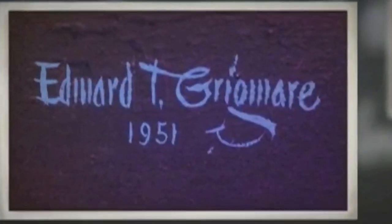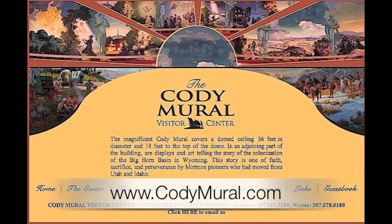Go to the website, get all the good information, look at the brochures that they have. It's really a great mural and a great website.